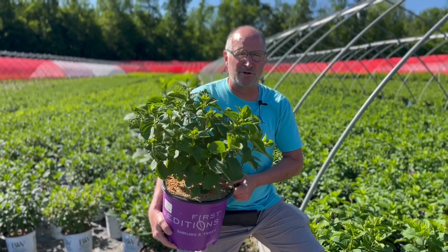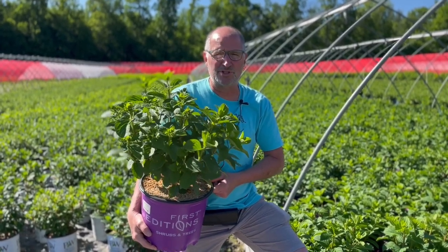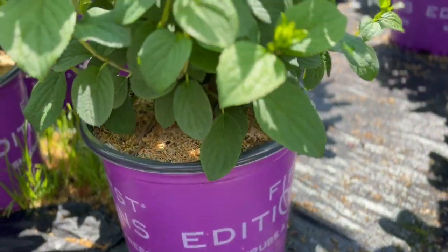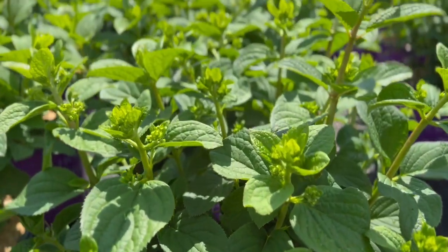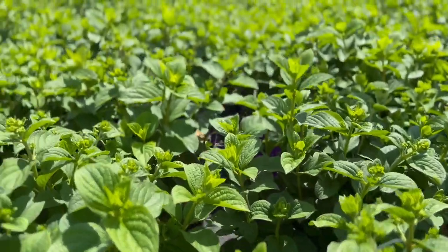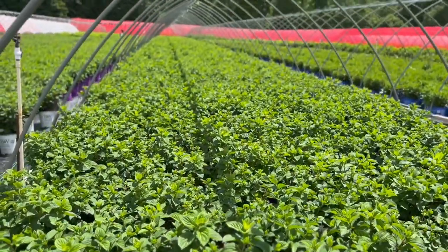They're going to look good in your garden center right now. The first is in my hands right here. This is hydrangea Little Hottie. It's a First Editions plant, loaded with buds, deep green foliage, compact, great bloomer. I know you haven't had this in your garden center, but this is a great one to look for right now.